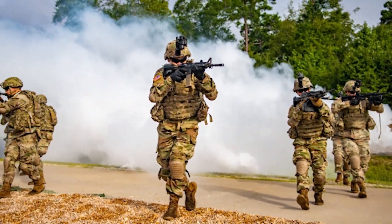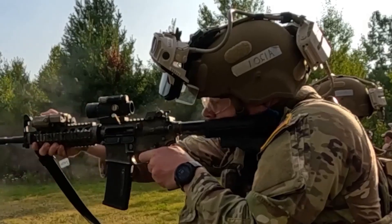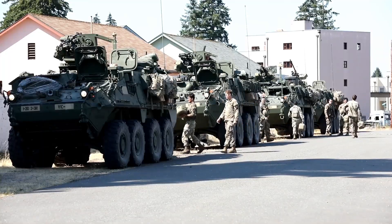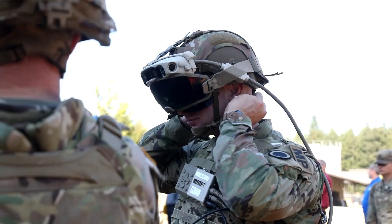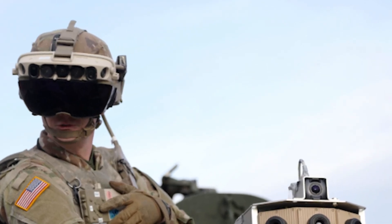For decades the Army has sought ways to enhance the capabilities of individual soldiers, especially those in close combat units. Soldiers need a system that merges real-time data, situational awareness, and advanced sensing in a single integrated device. Enter IVAS — a state-of-the-art augmented reality headset and soldier-worn computer suite that stands poised to reshape the battlefield.